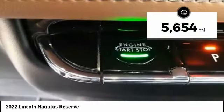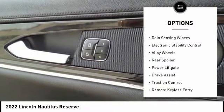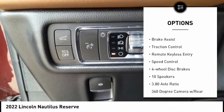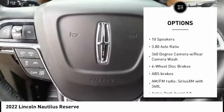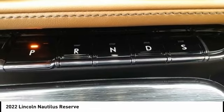This vehicle has less than 6,000 miles. Here are some of this vehicle's great options: rain-sensing wipers, electronic stability control, alloy wheels, rear spoiler, power liftgate, brake assist, traction control, remote keyless entry, speed control, and four-wheel disc brakes.